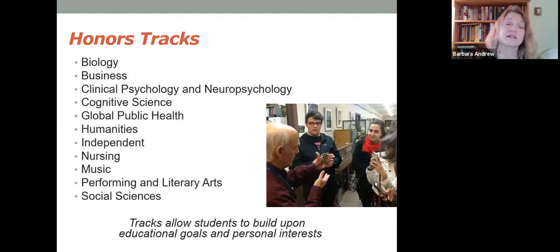The honors tracks are the following: biology, business, clinical psychology, cognitive science, global public health, humanities, the independent track, nursing, music, performing and literary arts, and the social sciences. Many of our tracks are interdisciplinary, and that gives you the chance to work with other students from different majors about your research. While at university you major in something — you become an expert in something — but in the real world, most of us work in jobs that require interdisciplinary problem solving, and this is what the research tracks are really good at helping you to get.